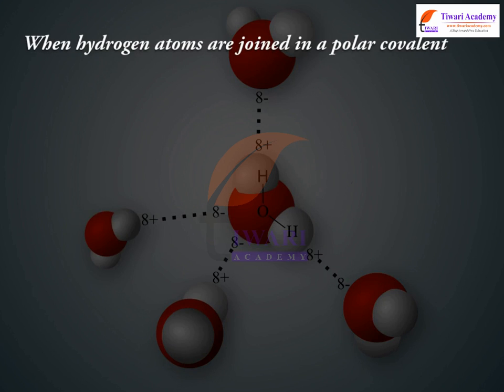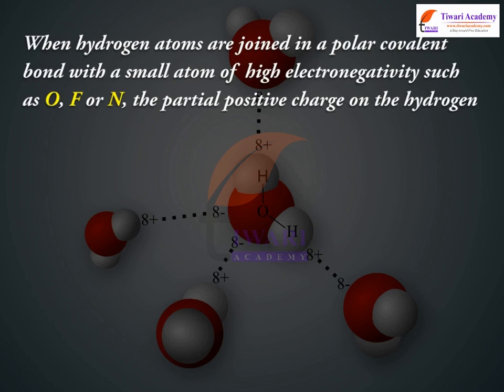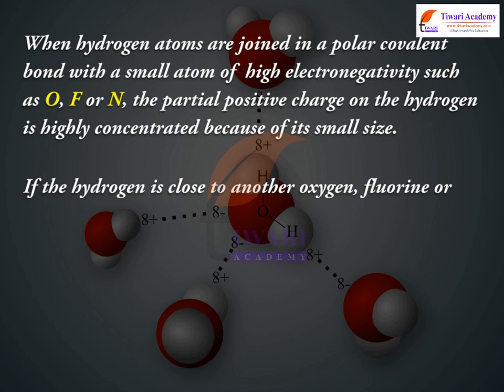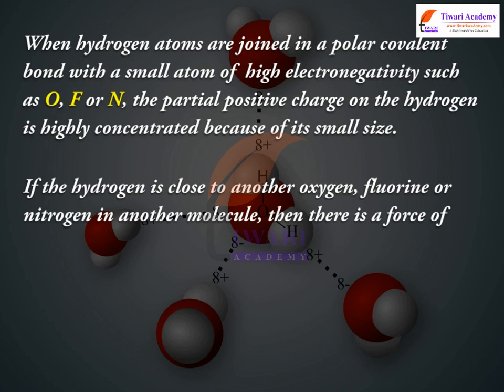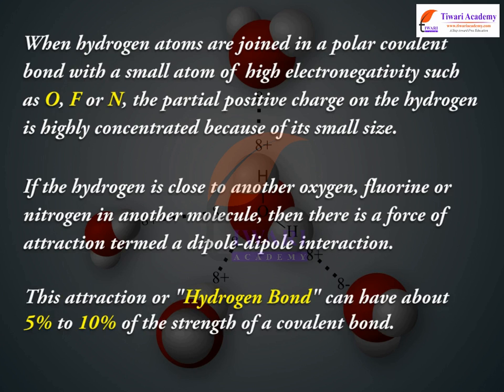When hydrogen atoms are joined in a polar covalent bond with a small atom of high electronegativity such as O, F, or N, the partial positive charge on the hydrogen is highly concentrated because of its small size. If the hydrogen is close to another oxygen, fluorine, or nitrogen in another molecule, then there is a force of attraction termed a dipole-dipole interaction. This attraction, or hydrogen bond, can have about 5% to 10% of the strength of a covalent bond.